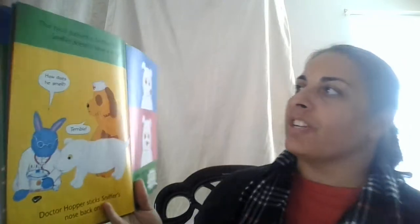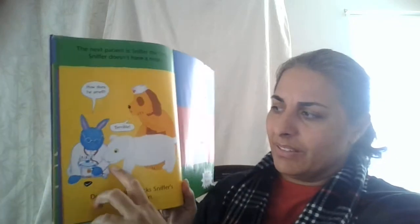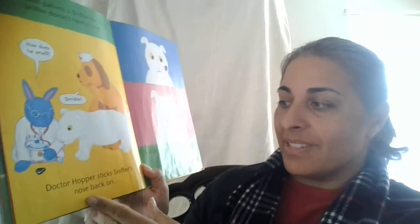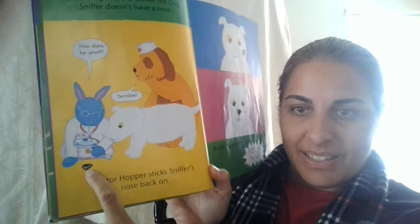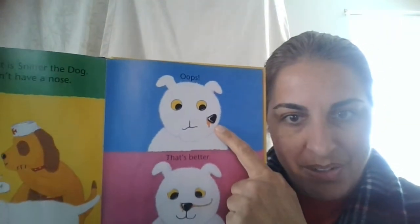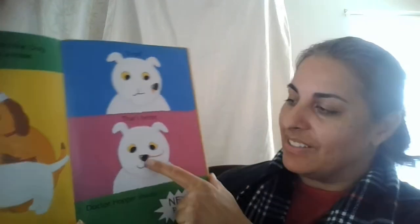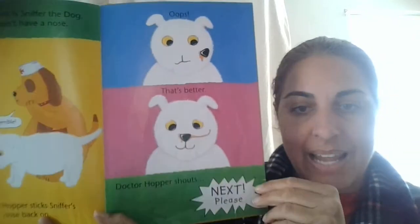The next patient is Sniffer the Dog. Sniffer doesn't have a nose. How does he smell? That's terrible, says the nurse — he's missing his nose. So Dr. Hopper sticks Sniffer's nose back on. It's that little piece — he has to stick it back on. Is that where his nose goes? That's better. They put it on the right spot. Then Dr. Hopper shouts, Next Please.